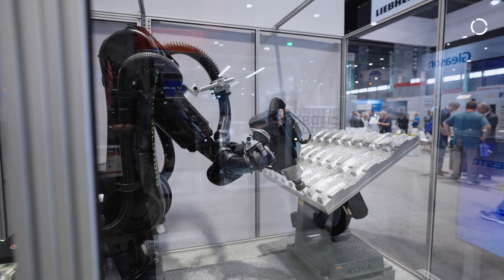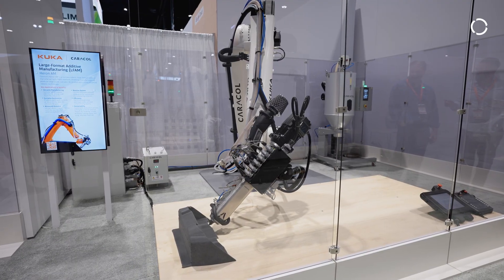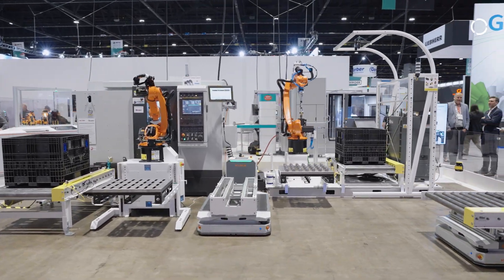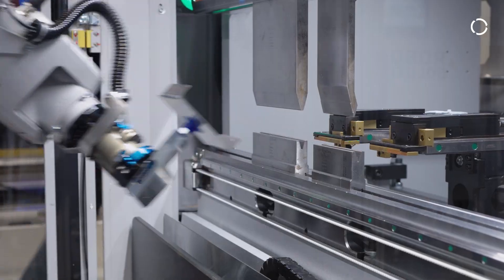We are here at IMTS 2024 showcasing some of the most advanced solutions for the manufacturing industry: press brake tending using robots, solutions in the additive space, and KUKA has a demonstration that ties in together partners around mobility, bin picking, and industrial robots in a collaborative environment. We're very proud to showcase our technology through our partners.